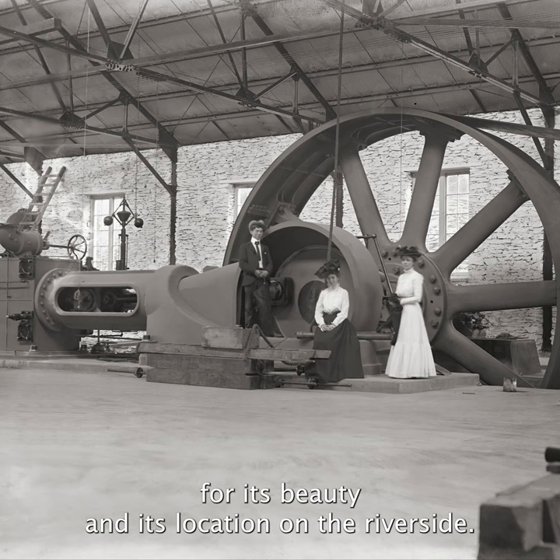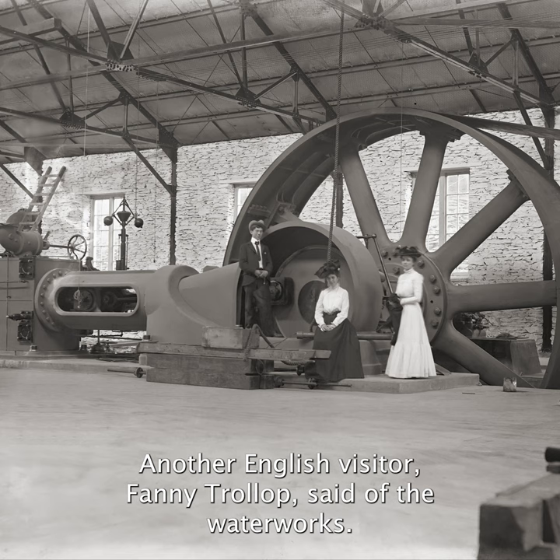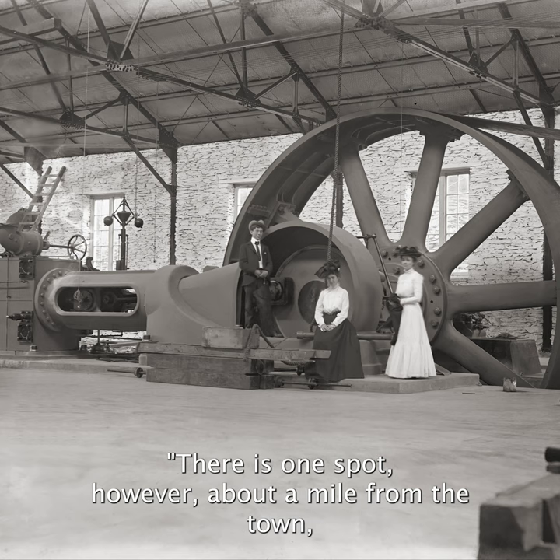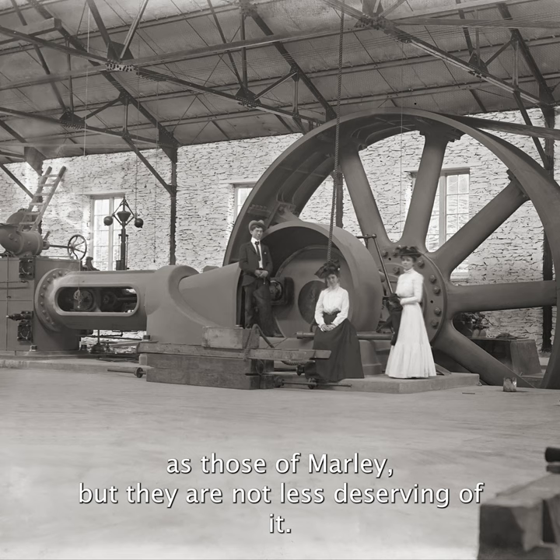Visitors included Charles Dickens, who praised it for its pleasant design and public usefulness. Another English visitor, Fanny Trollope, said of the waterworks: 'There is one spot, however, about a mile from the town, which presents a lovely scene. The waterworks of Philadelphia have not yet perhaps as wide extended fame as those of Marley, but they are not less deserving of it.'